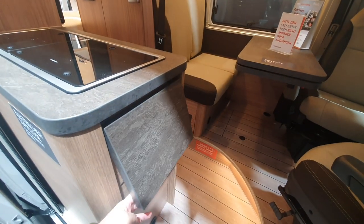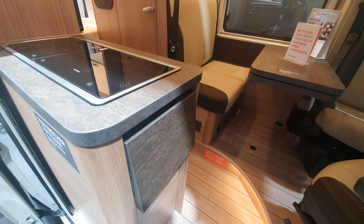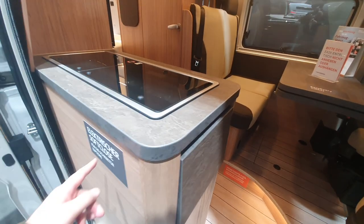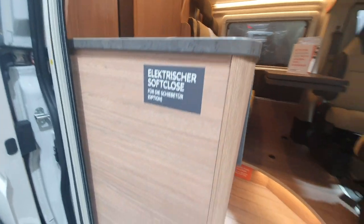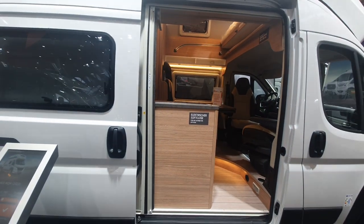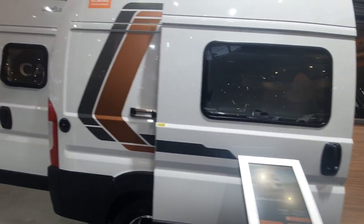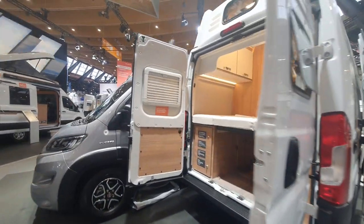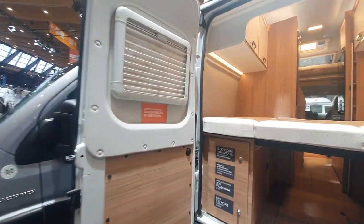There are lithium iron batteries and an extension to the kitchen. It also says you've got electrical soft close for the sliding door as an option — I won't test that one out now.